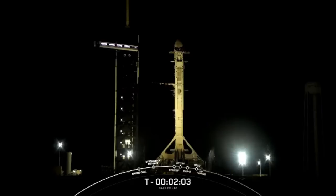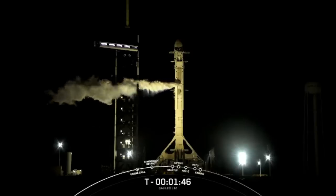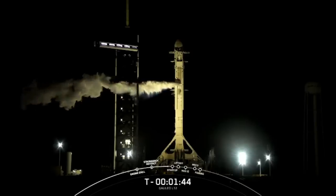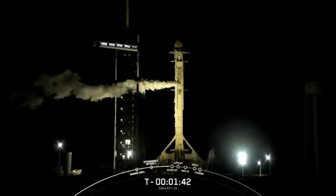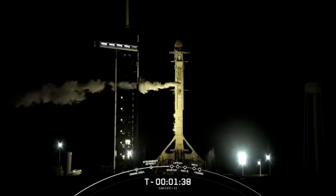Stage 2 locks load complete — there is that callout for stage 2 liquid oxygen loading complete. We are now fully loaded with over a million pounds of liquid oxygen and kerosene propellant on Falcon 9's first and second stages. That white cloud you see on the left of your screen is normal and expected — it is venting from the transporter erector liquid oxygen line.